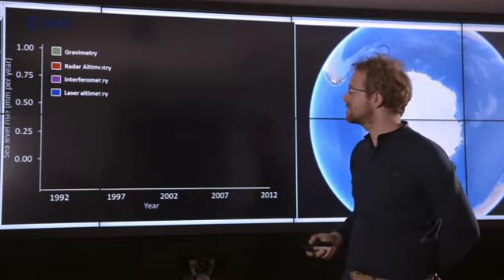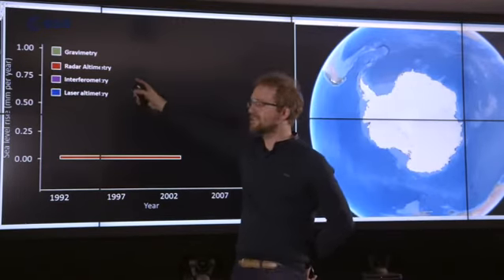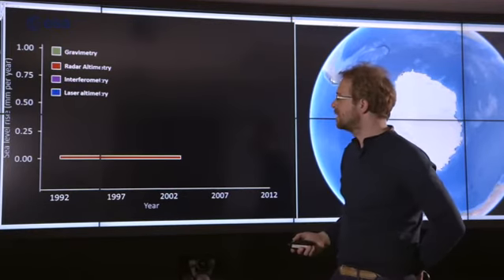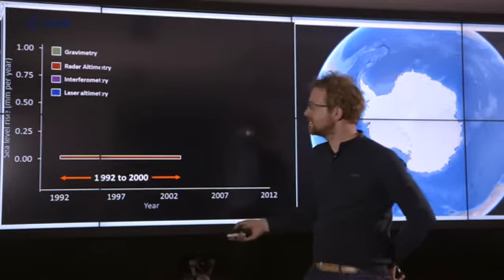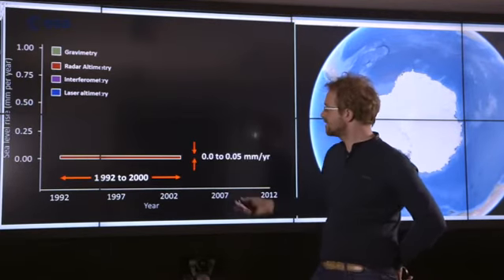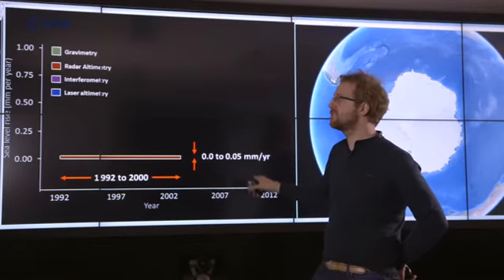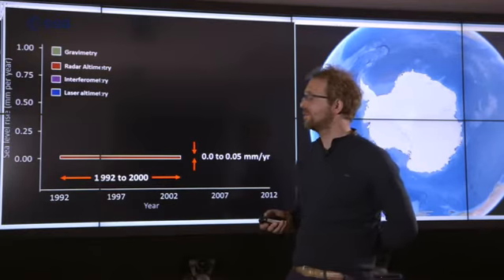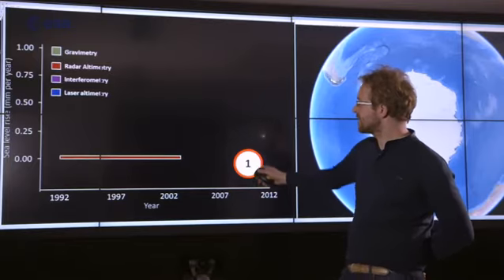This chart shows sea level rise due to ice losses from Greenland from 1992 to 2012. Each technique has its own strengths and weaknesses. The first assessment used the first 10 years of radar altimetry data, and it showed that from 1992 to 2000 the ice in Greenland didn't change much — an estimated contribution of between zero and 0.05 millimetres per year — a really small and insignificant amount.